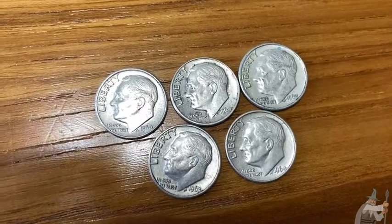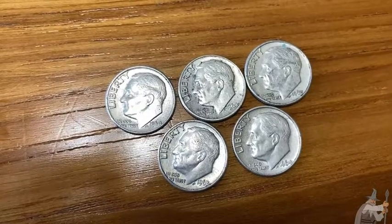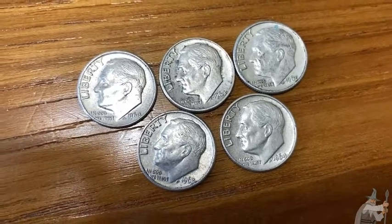These are beautiful coins. These are Roosevelt dimes. So these are 90% silver. You can tell they're silver two ways. One is the date — 1964 and earlier, they are all 90% silver.